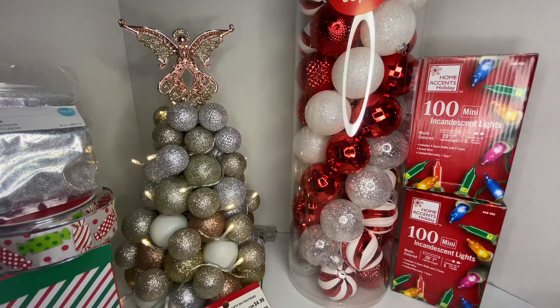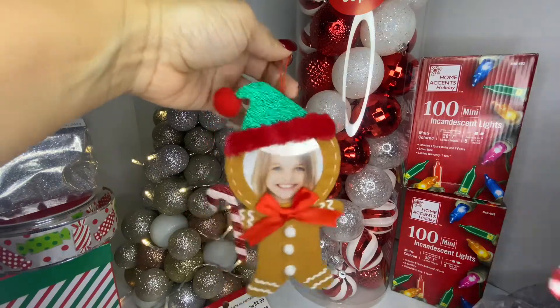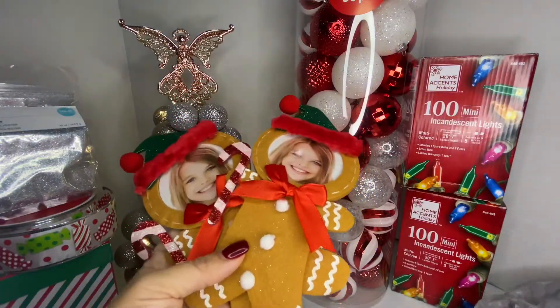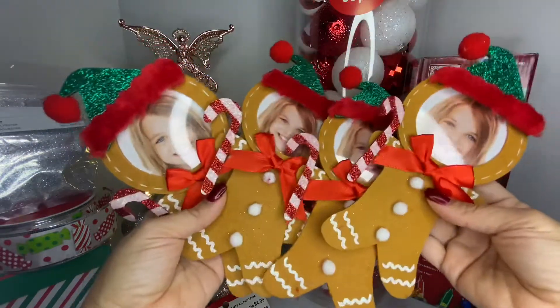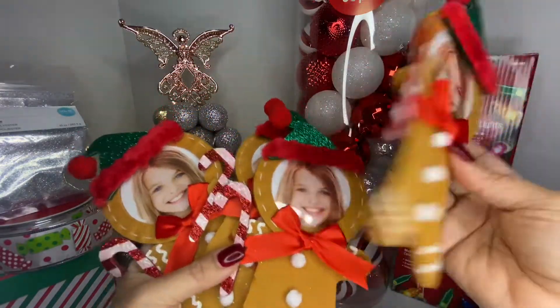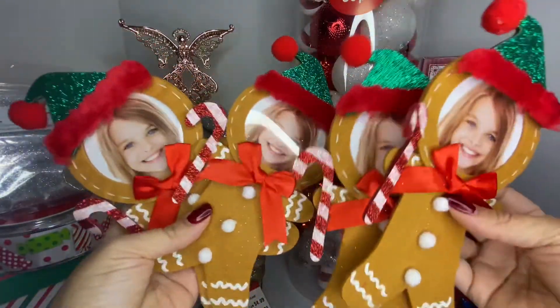Those glitters are for when I do my candles and wax melts. My daughter showed me these adorable little gingerbread ornaments where you put your own photo inside — look how cute! We grabbed four of them, one for each of us. They were $2 each at regular price.